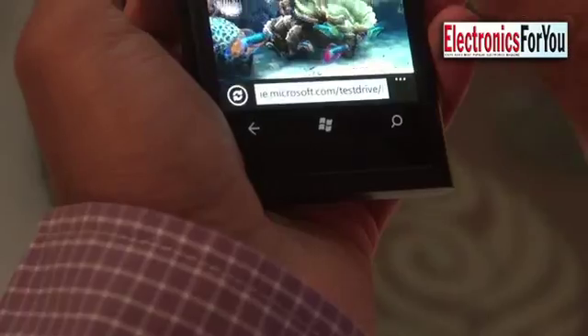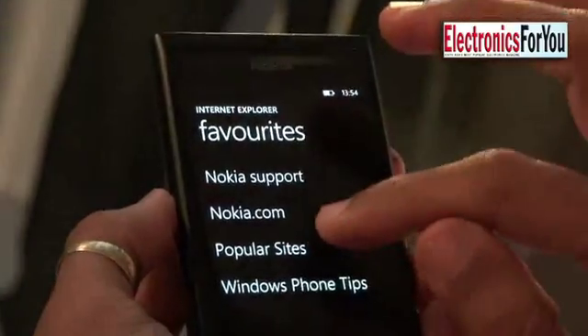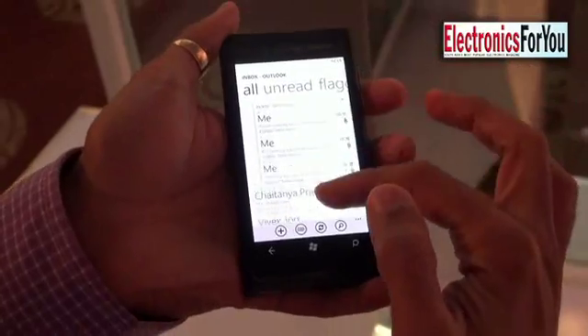Nokia has added three new experiences onto the phone. The first is turn-by-turn directions called Nokia Drive, which has maps for 750 cities in India. These are maps stored on the device — vector-based maps, so you don't need internet connectivity to view them. It also supports 50 languages, so you can get directions in Hindi or other Indian languages.